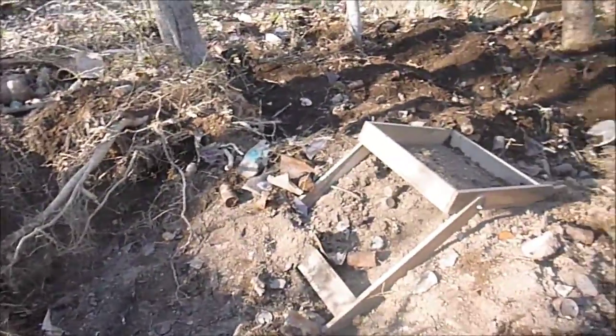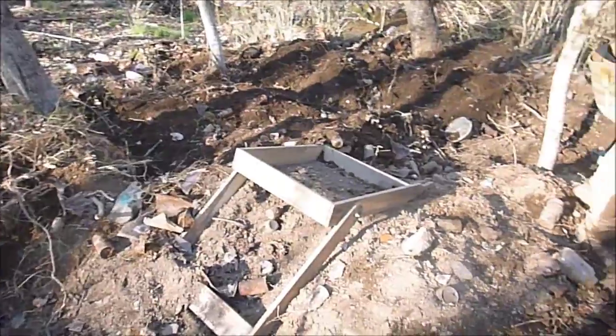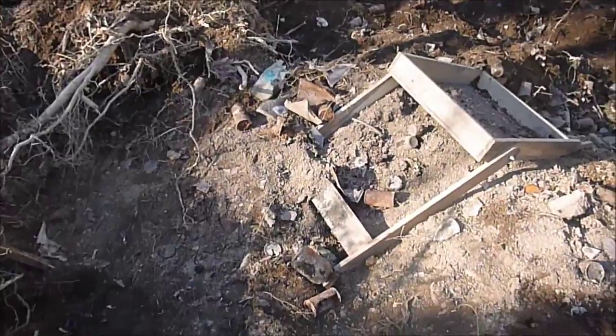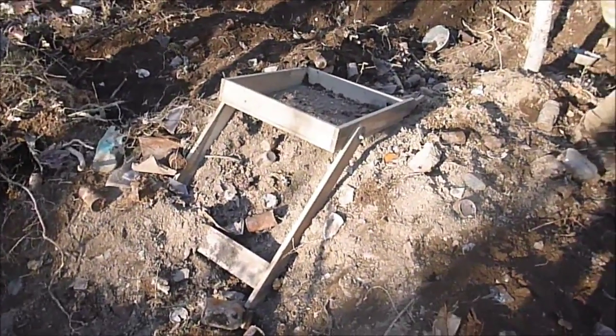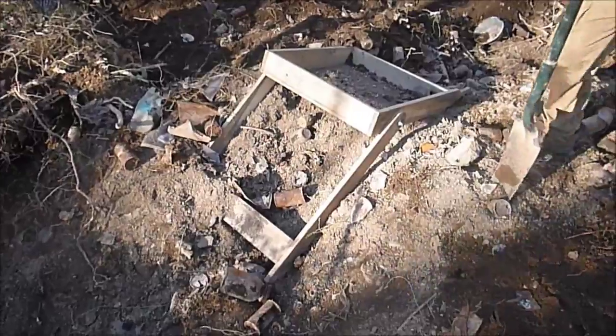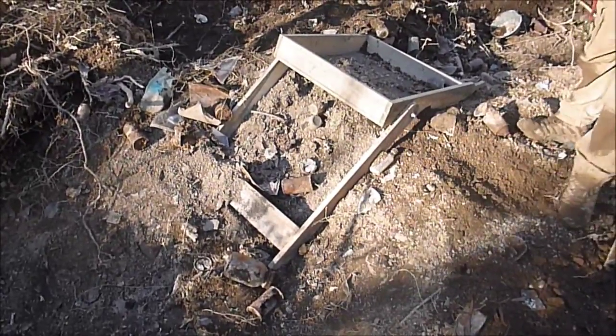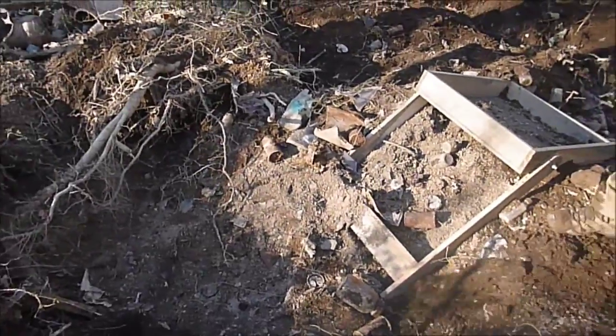Alright, well we're done digging for today. We're getting ready to fill this stuff in, and you can see we've got a lot of filling in to do. Might take us about five hours to fill it in. Might have found some more stuff while filling in, but I did find a ring and some other cool stuff — fork, spoon. I'll show it to you when I get home. Just gonna fill her in, so we'll get back with you in a bit.